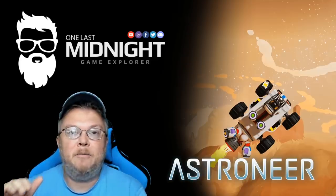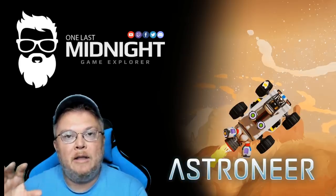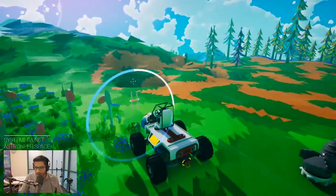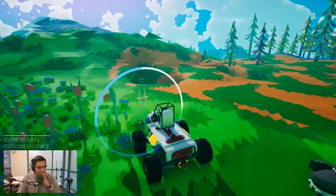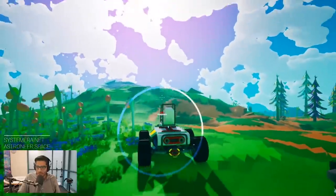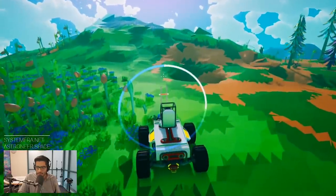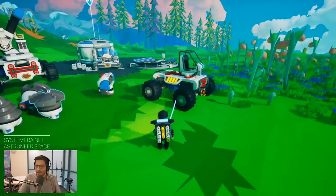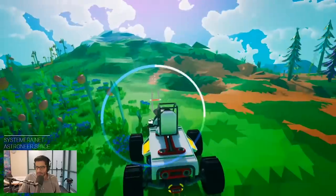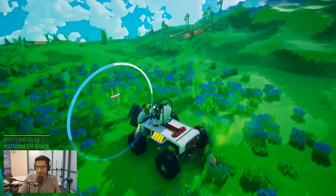With that change they also updated the drill UI — it's now transparent, or rather visible through your vehicle. One of the biggest problems with the drill was not being able to see the indicator, but now it bleeds through your vehicle. It'll be interesting to see if it works when you have a soil centrifuge or large storage silos on top, because that was the biggest problem before — putting tall items on your vehicle made the drill reticle completely invisible.